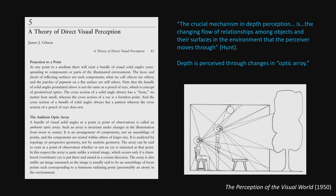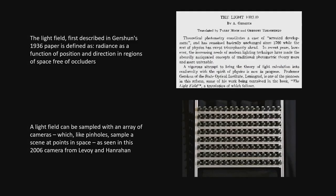The optic array is really just my matrix of pinholes. And that optic array is really just a light field camera. In an old paper — Gershon, 1936 — he described radiance as a function of position and direction in regions, which pretty much laid out what is a light field. From that, you can start thinking about light field cameras — this one from Levoy and Hanrahan, where they've got an array of cameras, or in my way of thinking, an array of pinpricks.